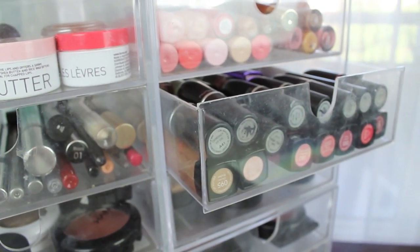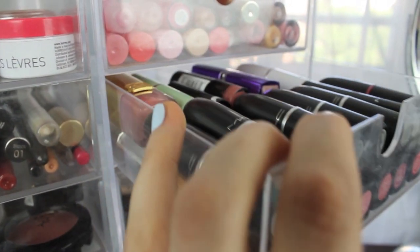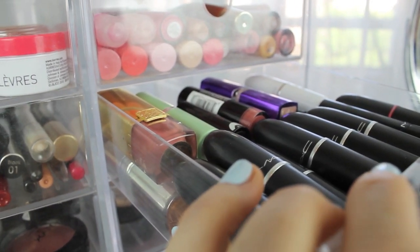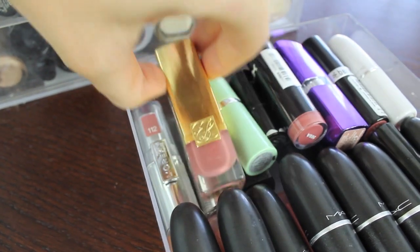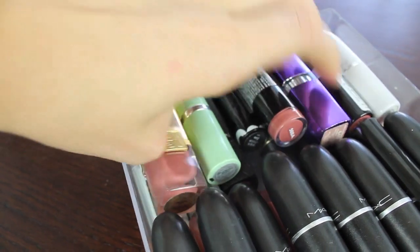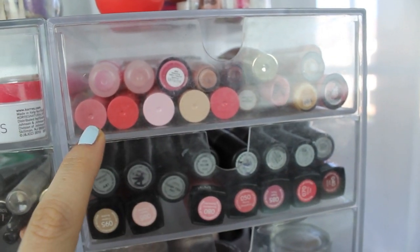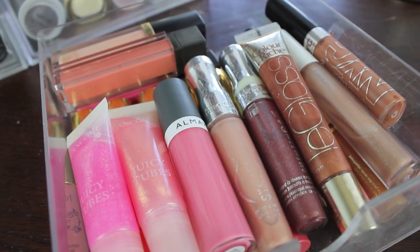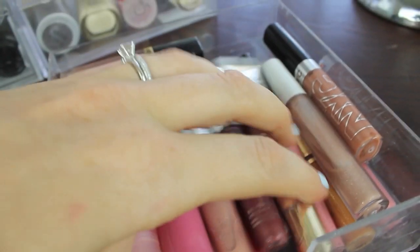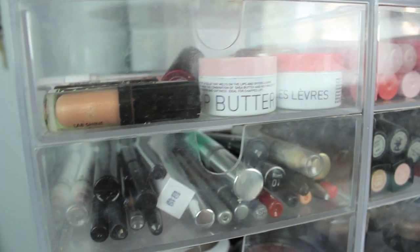Next to it I have my lipsticks — all of my lip butters on the bottom, my MAC ones on top, and behind that some miscellaneous lip products. This one I wore for my wedding — the Estee Lauder Pinkberry, I love that. There's some L'Oreal, Revlon, Rimmel down there. And right above that I have my lip glosses — all my Tarte Lip Surgeons, Juicy Tubes, Almay, Rimmel, MAC, and some Revlon ones.